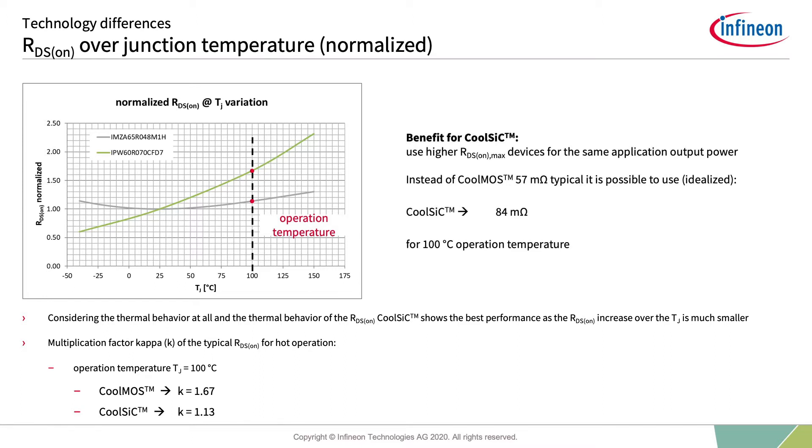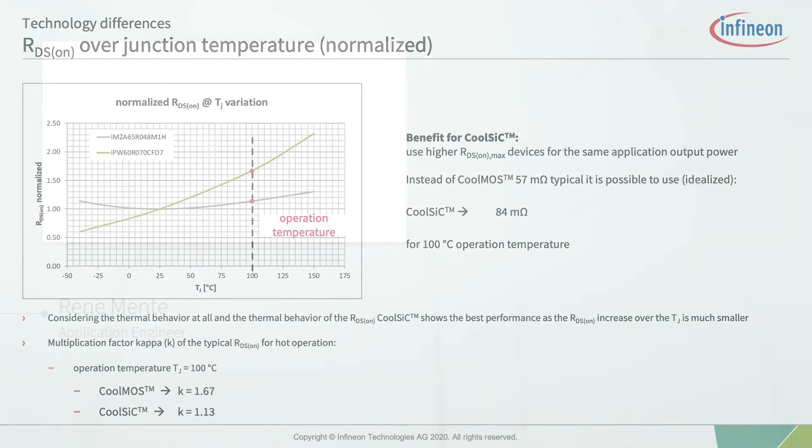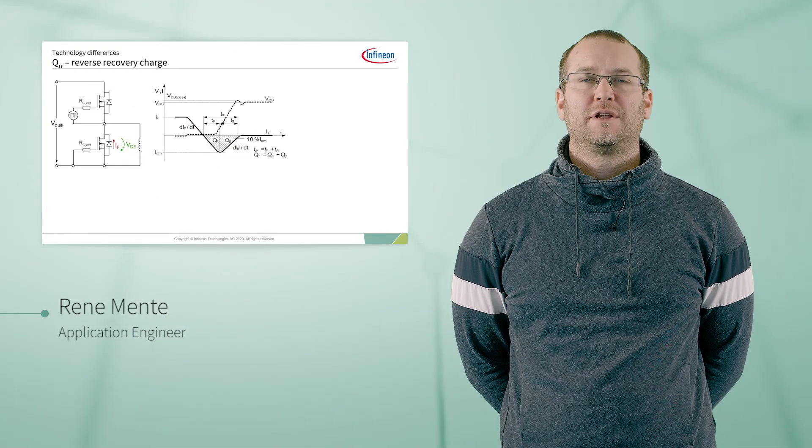This results in the fact that to have the same conduction losses for CoolMOS and CoolSiC, it is possible to design in a higher RDS-ON for CoolSiC than for CoolMOS. Idealized, there is potential that a CoolSiC at 84 milliohm has the same conduction losses as a 57 milliohm CoolMOS at 100 degrees centigrade. This benefit not only reduces switching losses for CoolSiC but also gives an indirect cost-down possibility for the customer.